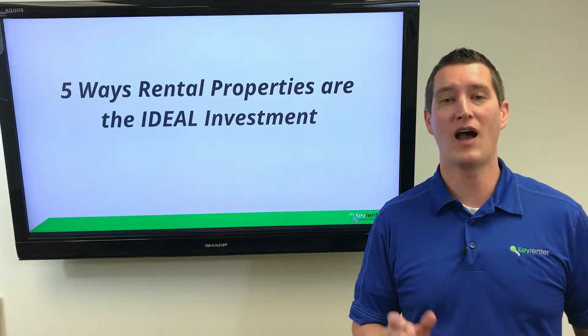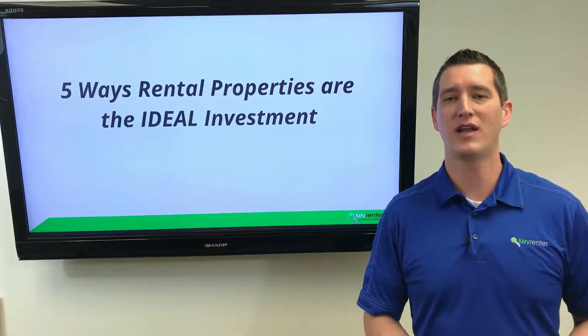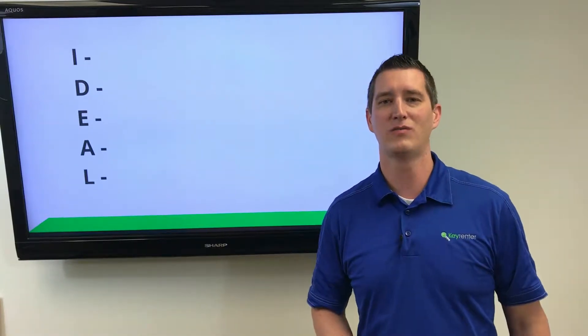Five ways rental properties are the ideal investment. Hi, I'm Nate with Key Renter and today I'm going to be discussing the IDEAL acronym with you — these five key benefits to rental properties.